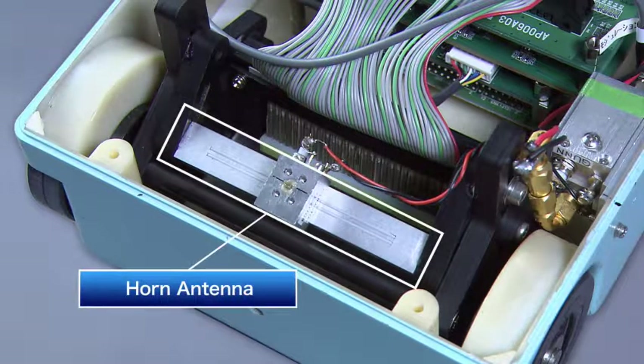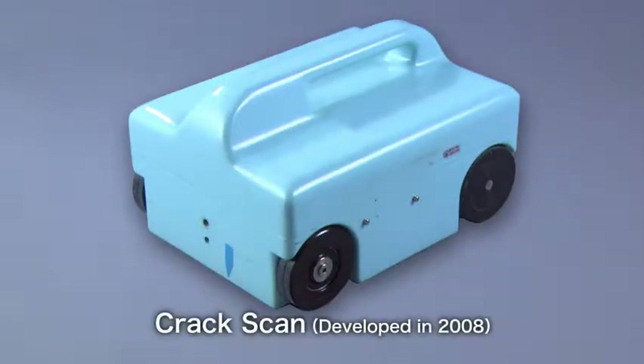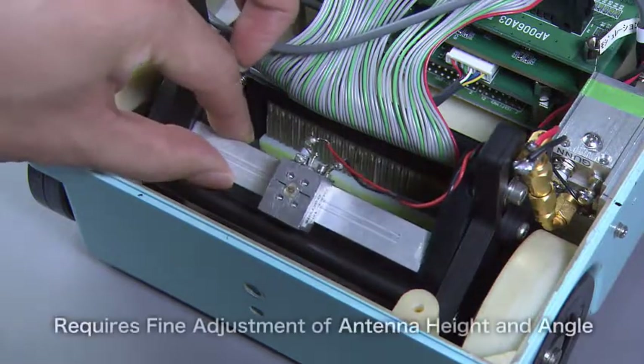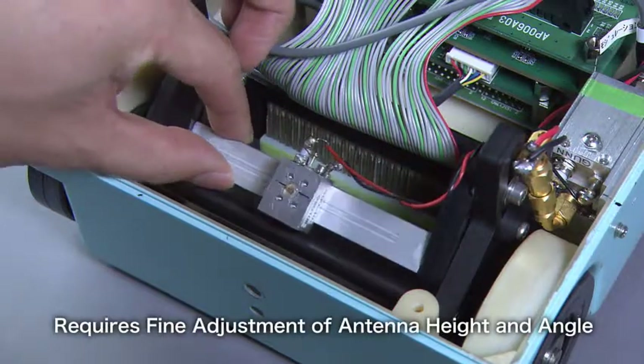In 2008, NTT developed a crack scan that projected millimeter waves from a horn antenna with a large aperture, and then detected the reflected waves scattered by cracks using several tapered slot antennas arranged in a straight line. But because the crack scan used separate antennas for projecting and receiving the millimeter waves, the height and angle of both antennas had to be adjusted for each test.